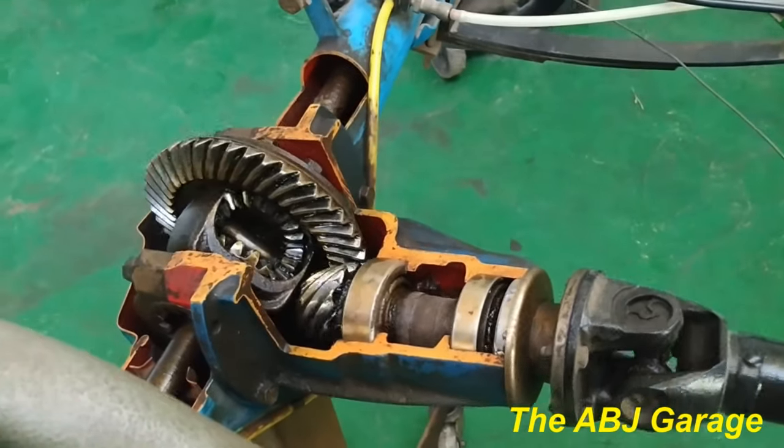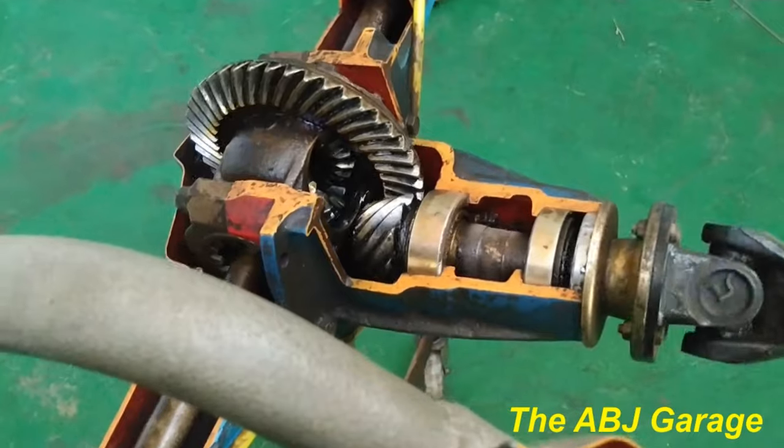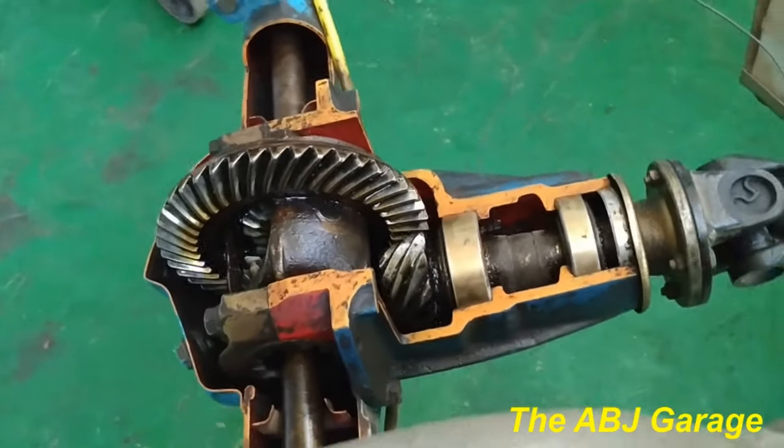Hello dear viewers, welcome to our channel. It's very good to have you here. In this video we will look at five symptoms of differential trouble.